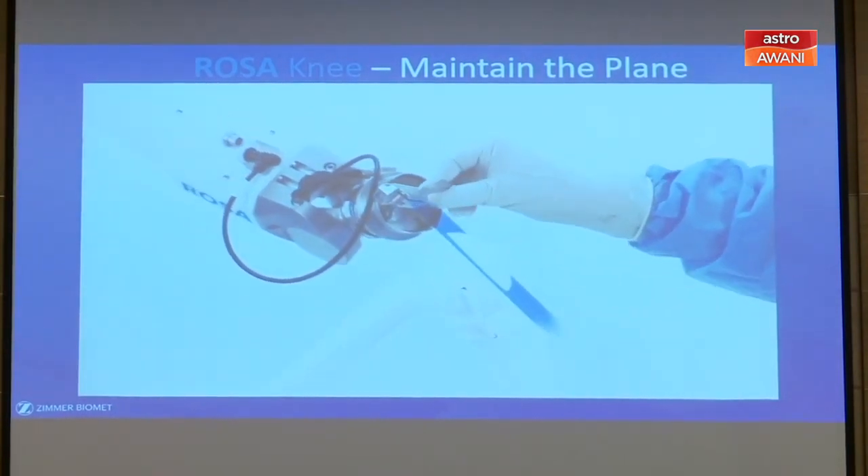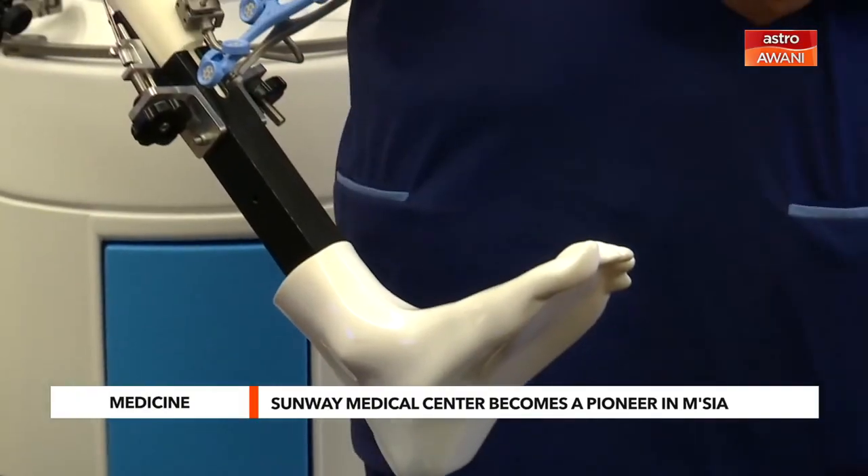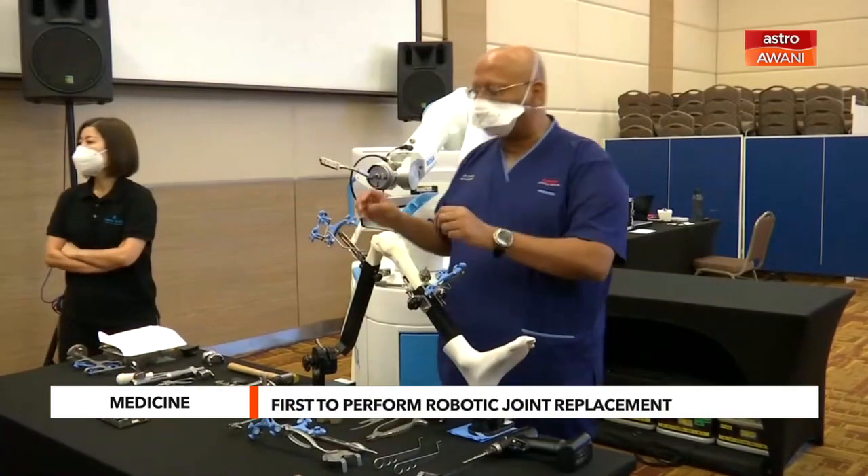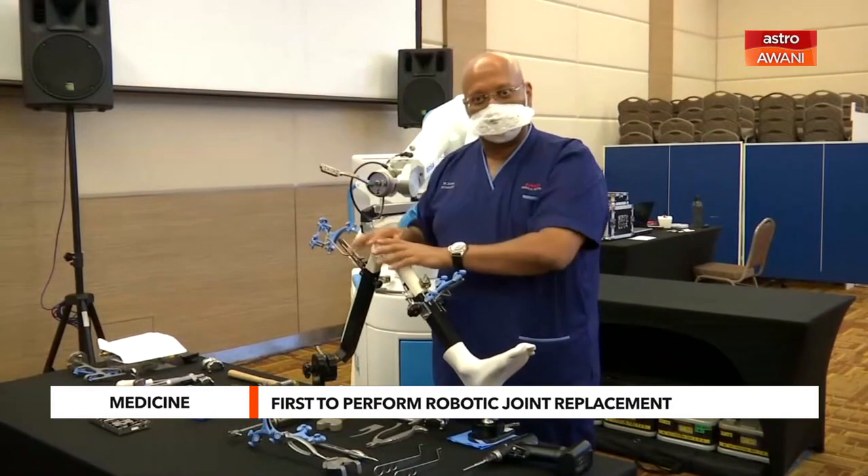With this robotic technique, we are able to put in the implants in a very precise manner, and that means the alignment can be very, very well attained. We also need to do very little tissue dissection — less is more. By opening lesser, the computer allows us to see internally well.